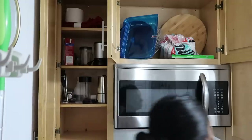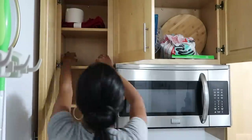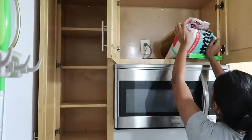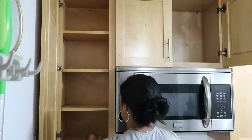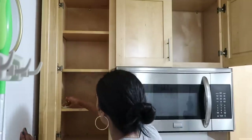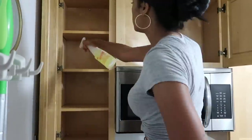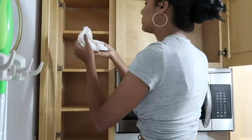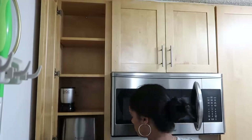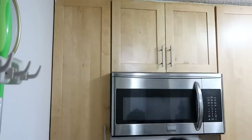First things first — just getting everything out of the cabinets. I'm going to work by section, focusing on this area first. After I get everything out, I'll be cleaning each of the shelves, then organizing it as I want. There's no real science to this one in particular since it's basically just my appliances like the Magic Bullet, toaster, and stuff like that.